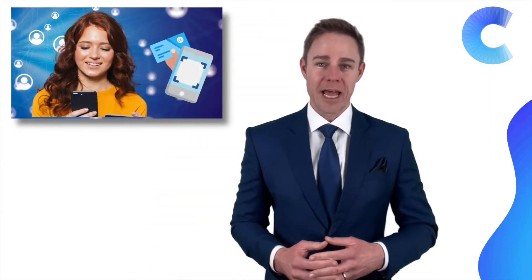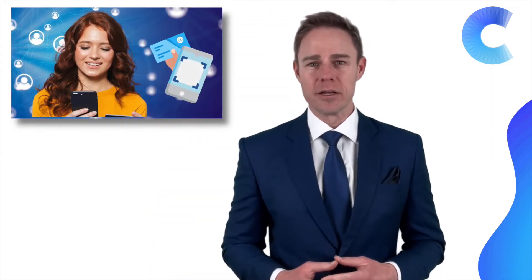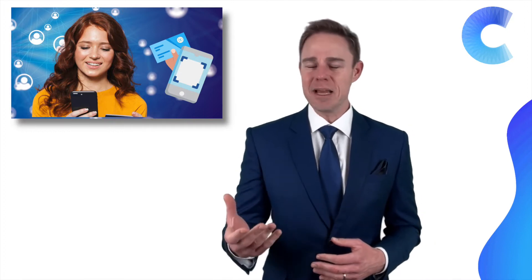Business card scanners are mobile apps that can scan a business card, convert the image into text and hyperlinks, and save the contact on your phone. Tens of millions of people are already using them.